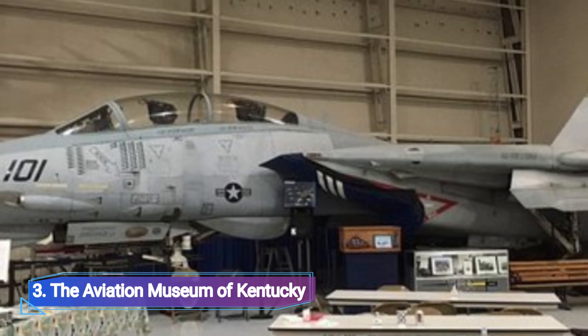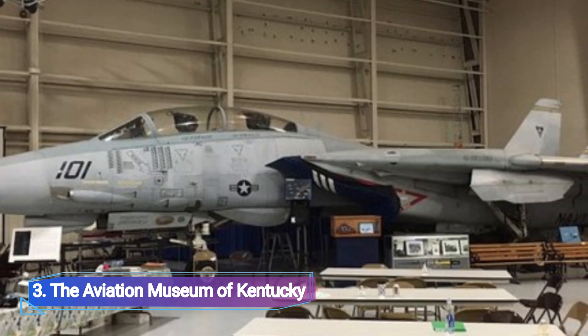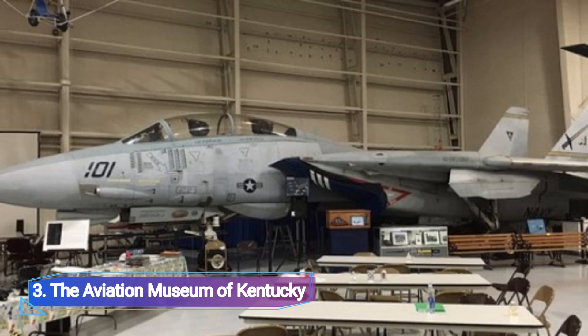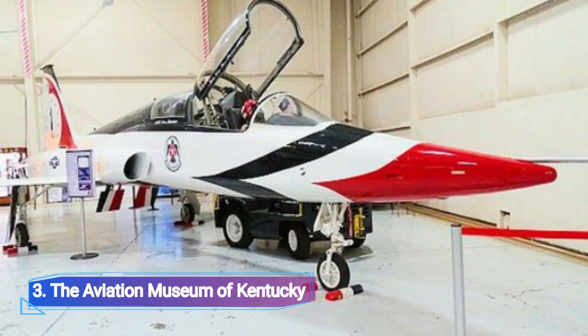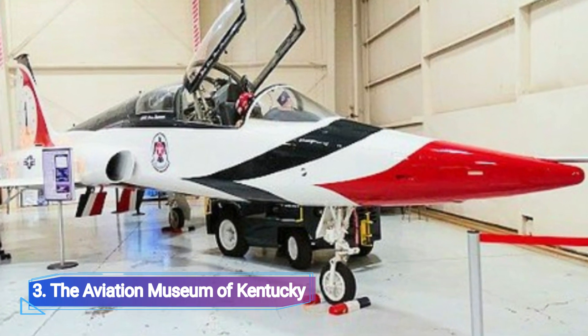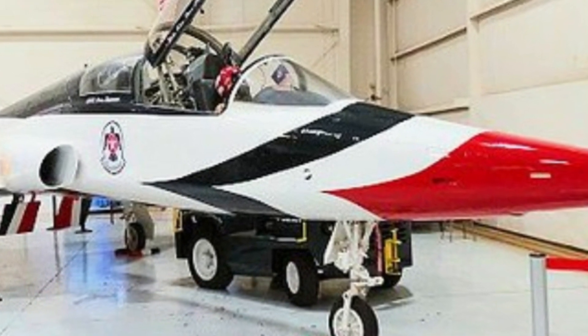The Aviation Museum of Kentucky, situated at the Bluegrass Airport, is a must-see site. Just a short 15-minute drive from Lexington's downtown, its purpose is to inform guests about the aviation sector and encourage individuals who would like to work in the field.